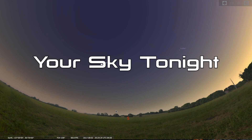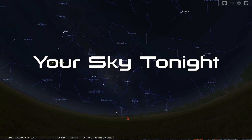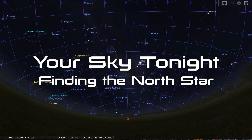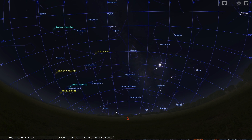Hello space fans and welcome to Your Sky Tonight. My name is Tony Darnell from deepastronomy.space. And tonight I'd like to talk to you about how to find the North Star, or Polaris.